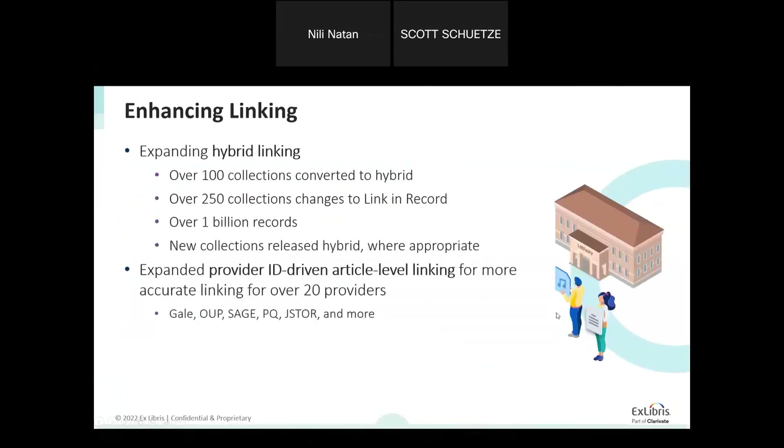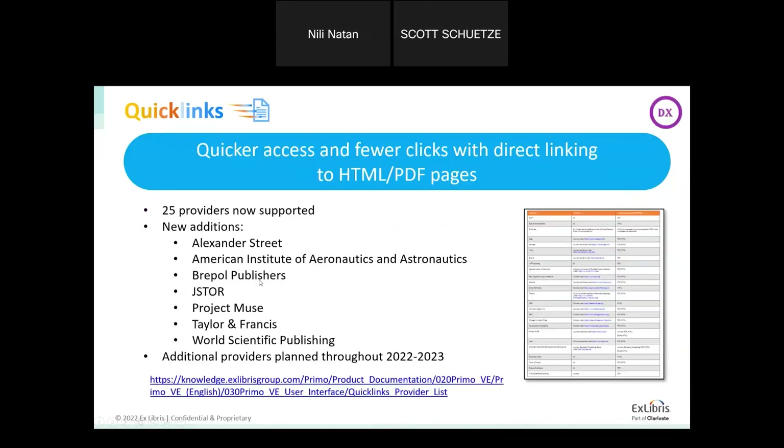We continue to improve linking and the matching process. We released more information to use during matching, such as the provider ID when doing a linking match, and we added additional providers to enhance this matching. For quick links, we are increasing the list of providers and are now working with 25 providers to provide better linking and direct linking. You can learn more in the related article.